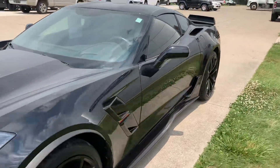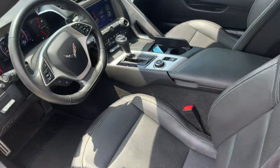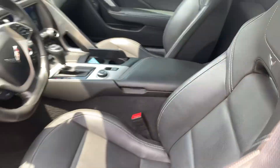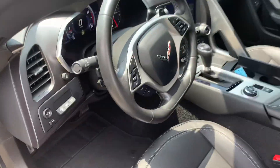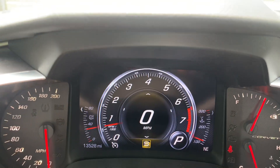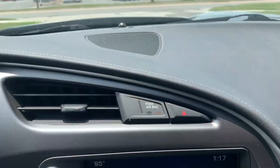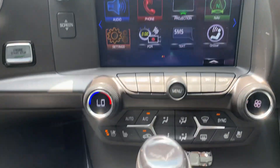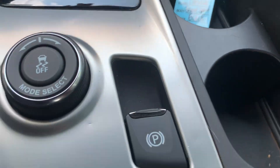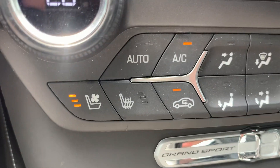We'll take a look at the inside. There's a little bit of room back there. The driver's seat is power adjustable. A little over 13,500 miles on it. Cruise control, menu controls, center stack. Got heated and cooled front seats.